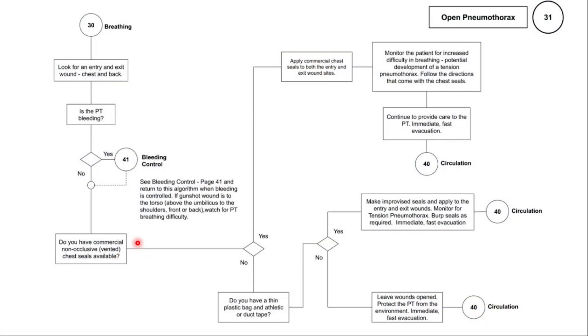Most commercial chest seals are venting — that is, as pressure builds up inside the chest cavity after the seal has been applied, the seal will allow air to escape through the four passages built into the chest seal. And when the patient inhales, the chest seal will automatically seal shut and prevent air from entering the hole in the chest or back.